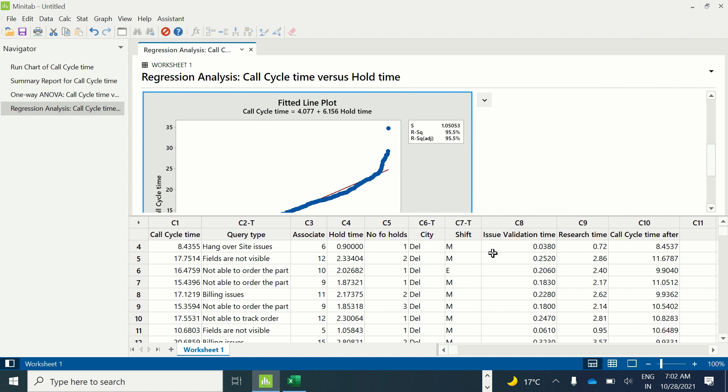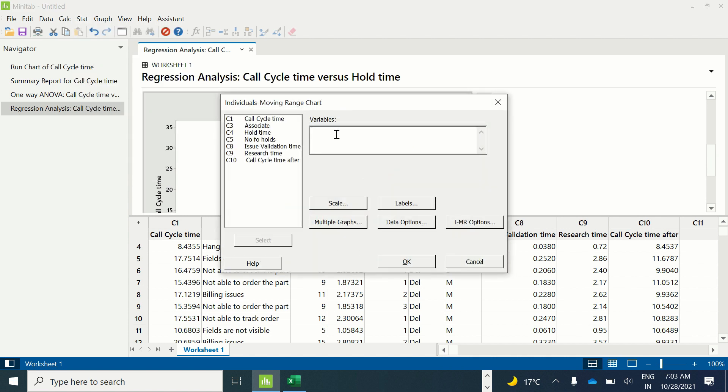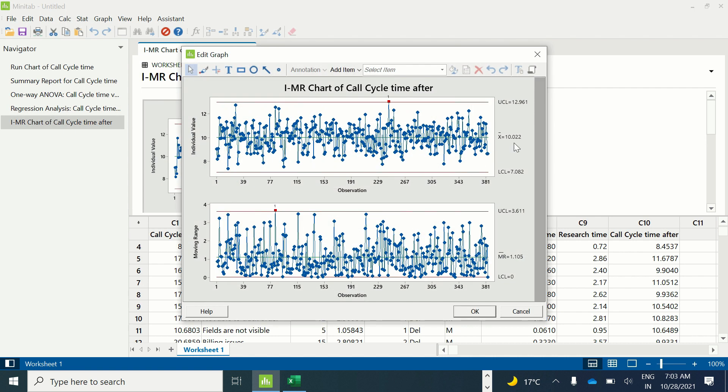After implementation of all these solutions, the team was able to achieve the goal of reducing cycle time to 10 minutes. The call cycle time data after the project is completed is in column C10. The team created a control chart — an IMR chart — on the call cycle time after data. The path in Minitab is Stat > Control Charts > Variable Charts for Individuals > IMR Chart. Under variables, enter call cycle time after, and click OK. The average time is now 10.022 — the team has met the goal — and the process is in statistical control, with only one point going beyond the control limits in 384 observations.